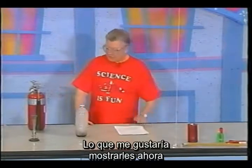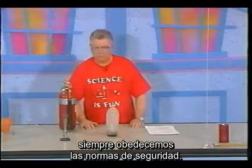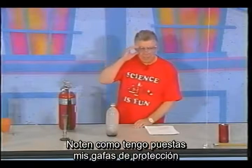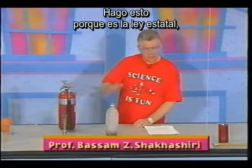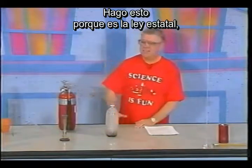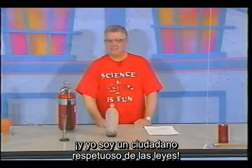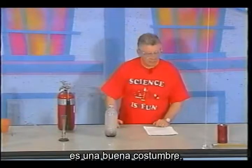What I'd like to show you now is that in my lab, we always obey the safety rules. Notice that I have my goggles on to protect my eyes from any splashes. I do this because it is the state law and I am a law-abiding citizen. But I also do it for another profound reason — it's good practice.